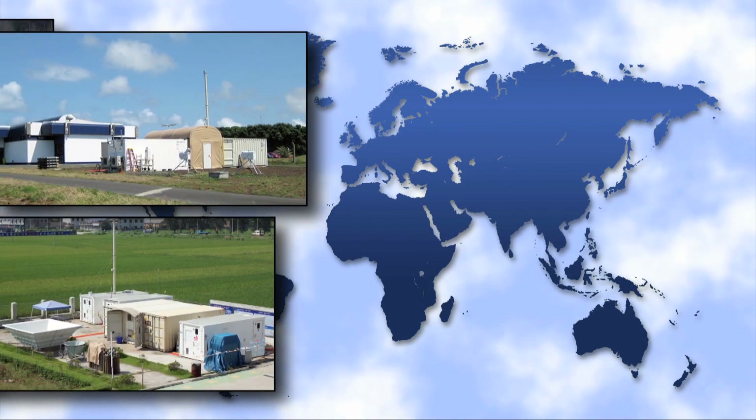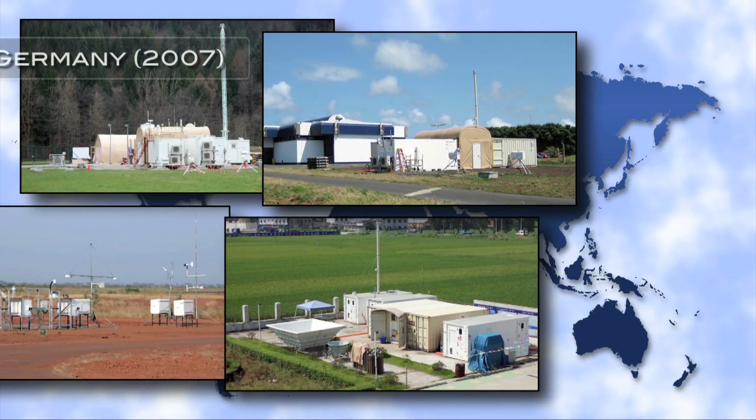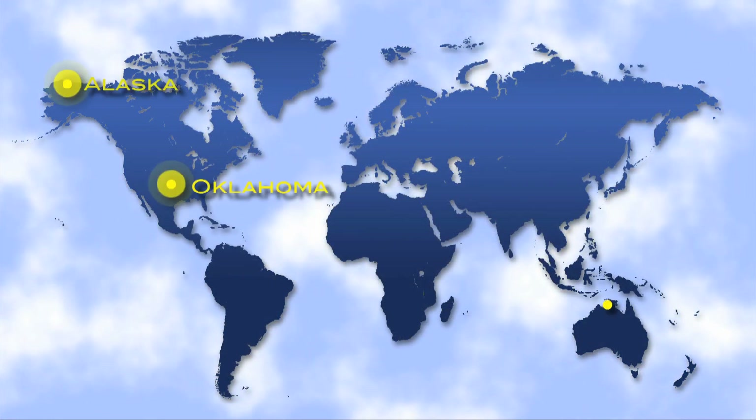To obtain climate data from undersampled regions of the world, the ARM Climate Research Facility operates two mobile facilities with capabilities that mirror the permanent research sites in Oklahoma, Alaska, and the tropics.